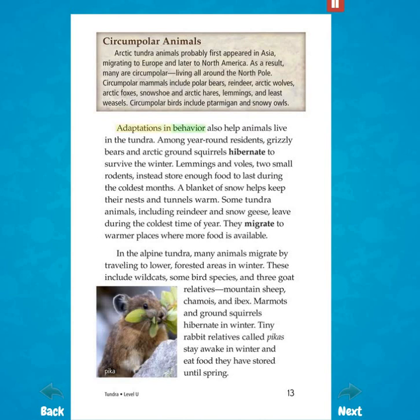Adaptations in behavior also help animals live in the tundra. Among year-round residents, grizzly bears and arctic ground squirrels hibernate to survive the winter. Lemmings and voles, two small rodents, instead store enough food to last during the coldest months. A blanket of snow helps keep their nests and tunnels warm. Some tundra animals, including reindeer and snow geese, leave during the coldest time of year. They migrate to warmer places where more food is available. In the alpine tundra, many animals migrate by traveling to lower forested areas in winter.